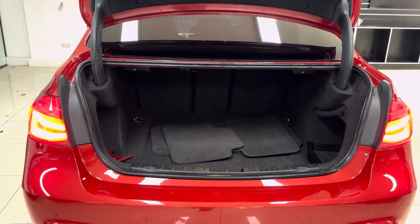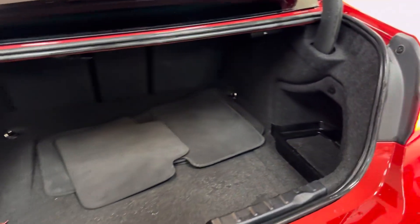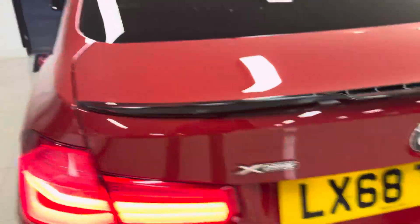You've got a good size boot along with folding rear seats, which is another great option to have.